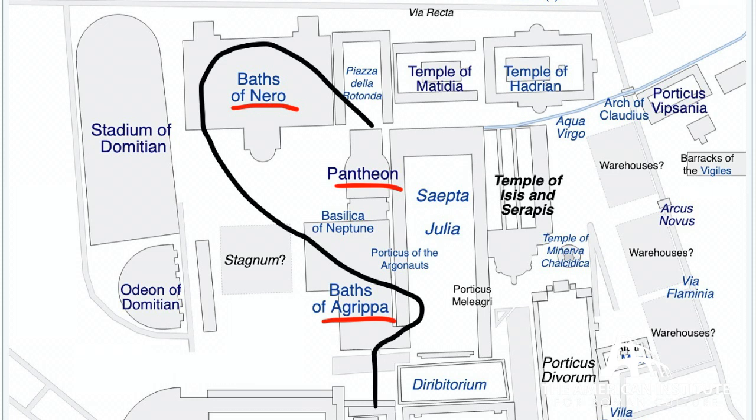Today we're going to start our walk in front of the Piazza della Rotonda, in front of the Pantheon. We'll walk west to the Baths of Nero, rebuilt by Alexander Severus in the 3rd century, and then south to the first bath complex in the Campus Martius, the Baths of Agrippa.